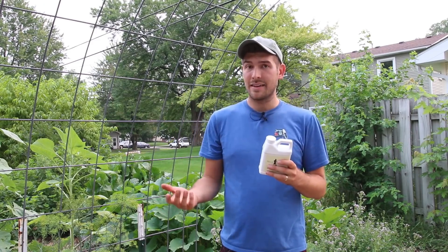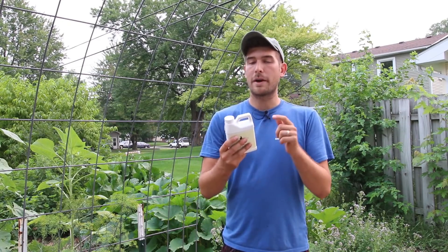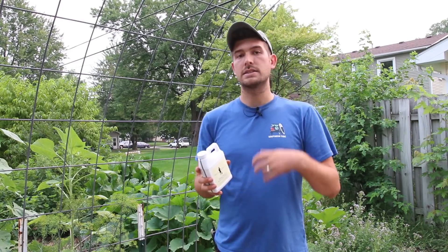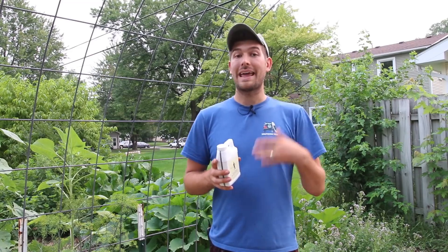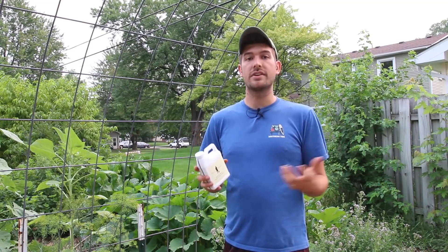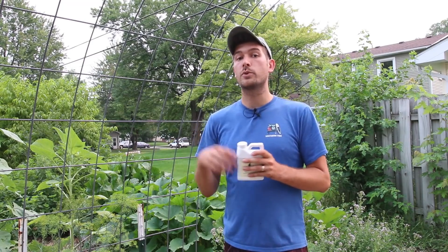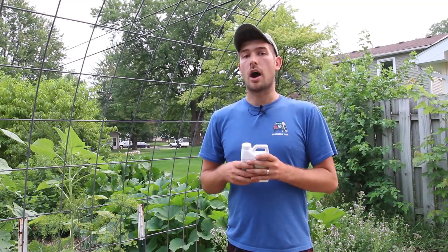This is not a fertilizer. This is not a soil amendment. This is a soil microbial booster. What it does is enhance the microbial life in your soil, because any organic gardener will tell you that a healthy soil is the foundation for a healthy garden. The soil is teeming with beneficial bacteria and fungi that help to feed your plants and help to reduce stress from things like heat or drought.